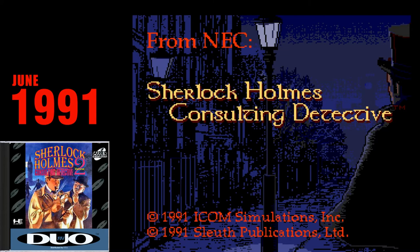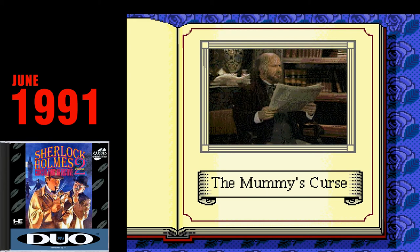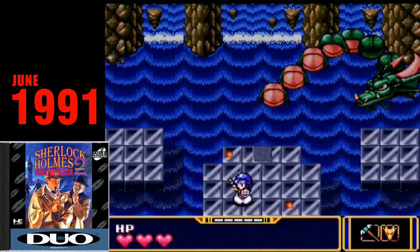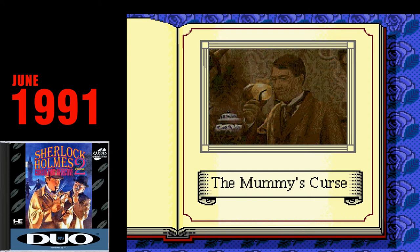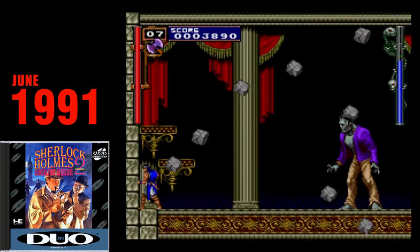Sherlock Holmes Consulting Detective. Well, here we go again. Sherlock Holmes Consulting Detective is another quick-and-dirty PC port, only now with grainier graphics and much longer load times. Of all the games they could have chosen to release here, it truly boggles my mind to think that someone thought kids in North America would want to play this instead of something else. It just makes no sense.